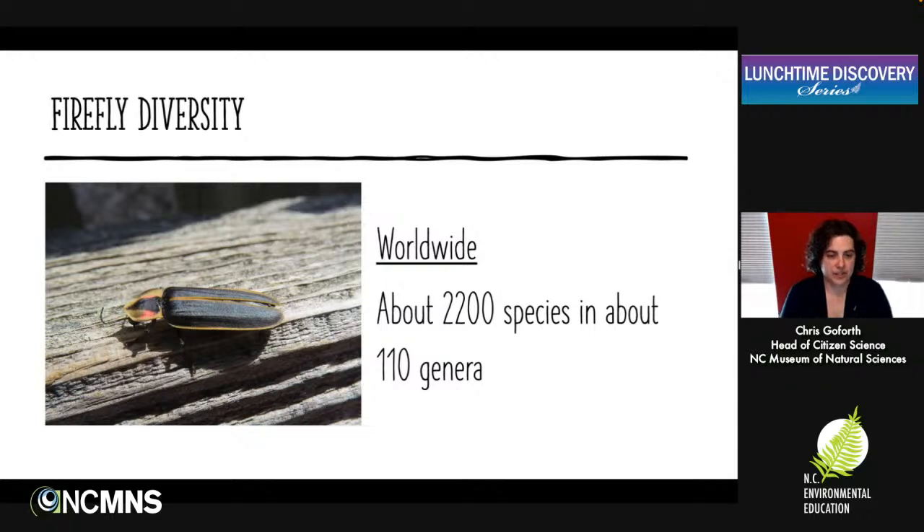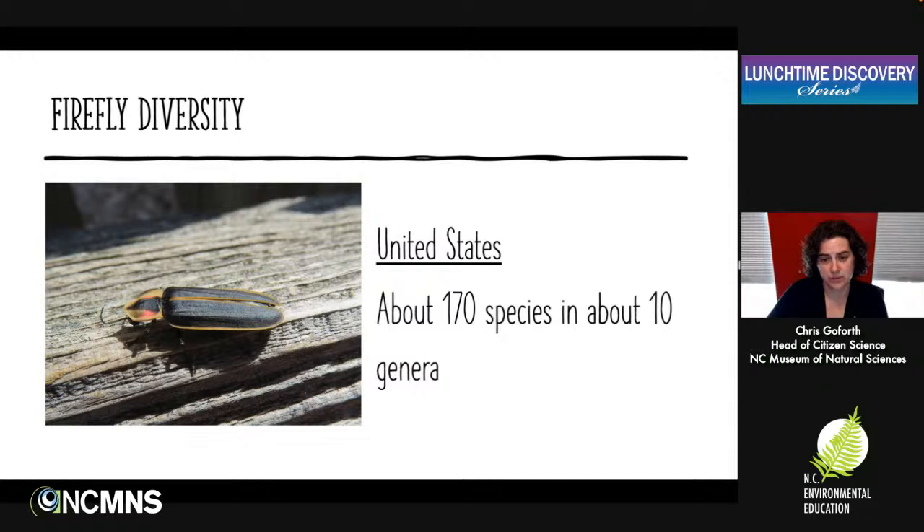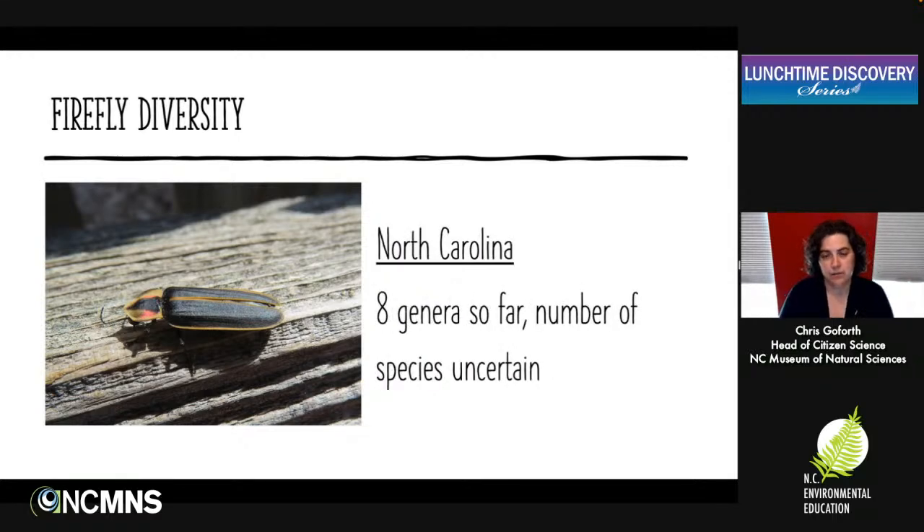There are a lot of firefly species — insects always have a whole lot of species in any particular group. There are about 2,200 species in about 110 genera of fireflies worldwide. In the U.S., we've got about 170 species in about 10 genera, but there are probably still many that we don't know about. In North Carolina, from sources including NC State's insect collection and Bug Guide, it looks like there are about eight genera, and the number of species is really pretty uncertain in our state — we could have lots or only a few.